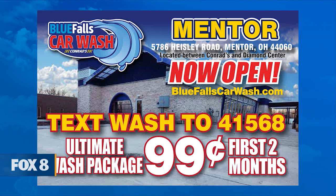And you have a grand opening special? Yes, we do. Our grand opening special in Mentor — we have the ultimate wash package for 99 cents for two months. I like that price — you get change back on a dollar. Wash as much as you want.